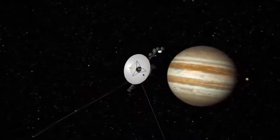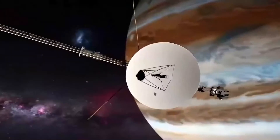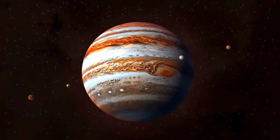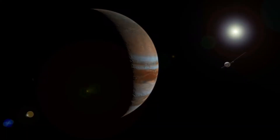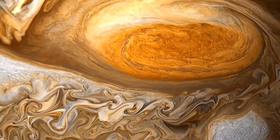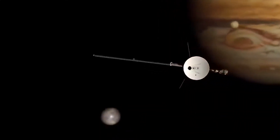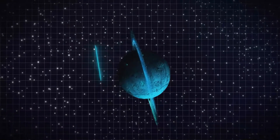Voyager 2's closest encounter with Jupiter was at 22:29 UT, July 9, 1979, at a range of about 400,785 miles or 645,000 kilometers. It transmitted new data on the planet's clouds, its newly discovered four moons, and ring system, as well as 17,000 new pictures. Voyager 2 detected many significant changes including a drift in the Great Red Spot as well as changes in its shape and color. With combined cameras, at least 80% of the surfaces of Ganymede and Callisto were mapped to a resolution of about 3 miles.